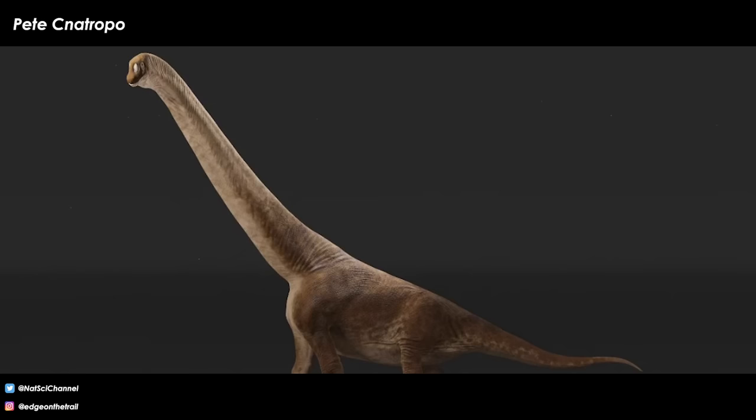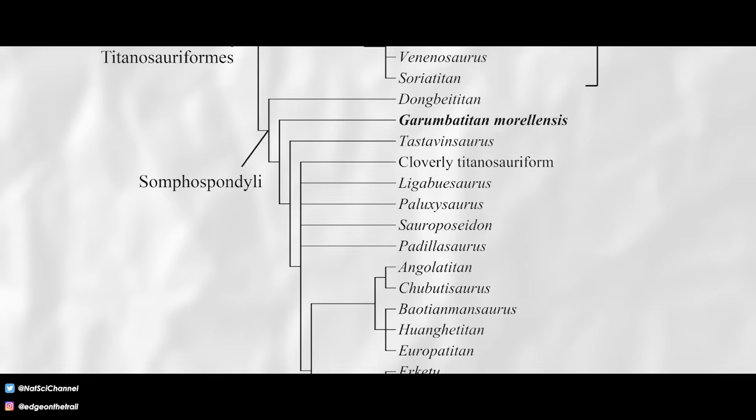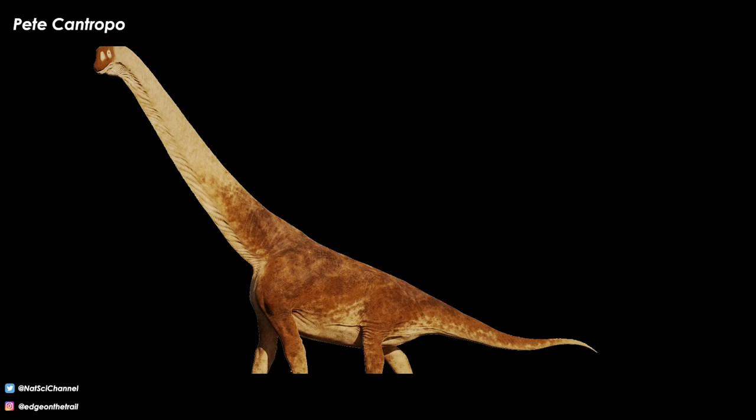This means that Garumba titan is a Somphospondylan titanosauriform sauropod, meaning it likely had an appearance closer to what many folks think of when they think of Brachiosaurus — that super tall, sloped, long-armed, short-tailed, super long-necked body plan that continued on after Brachiosaurus died out, with good examples being Sauroposeidon and Europa titan. Garumba titan could have been quite different from this, but this is the best approximation. The second analysis placed Garumba titan as most closely related to Tastavinsaurus and the early Cretaceous Chinese Dongbei titan, all found to be more primitive relative to the rest of the group. Either way, Garumba titan is still found to be an early form of Somphospondylan sauropod.